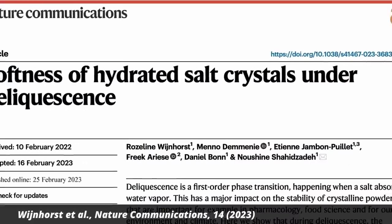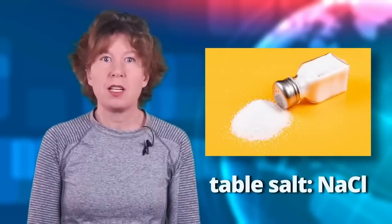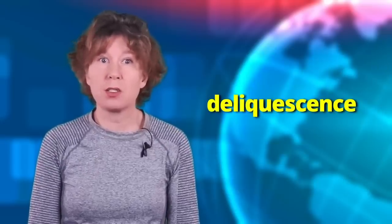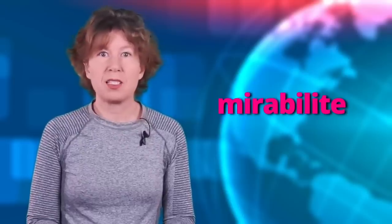A Dutch team of material scientists and physicists has discovered a crystal that becomes soft and squishy. It's a type of salt that absorbs water from the air and does, well, weird things. Some crystals, such as table salt, absorb water from the air and start to partly dissolve and clump together — a process called deliquescence, and the reason your grandma put rice into the salt shaker. But a salt called mirabilite doesn't do that. It's also known as Glauber's salt and famous for its laxative properties.